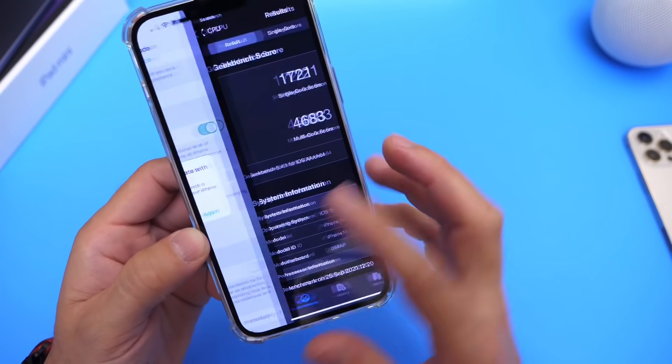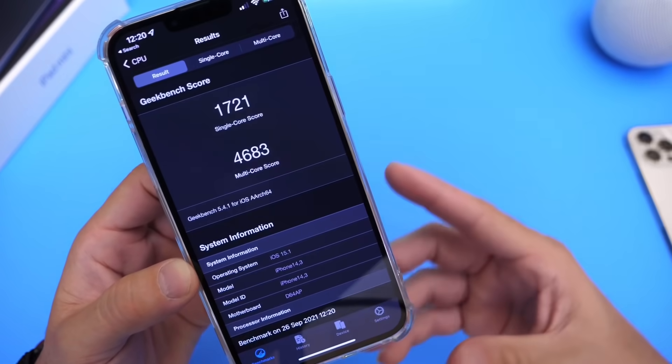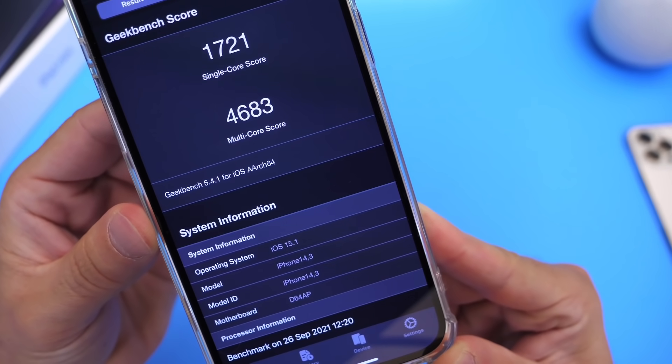You guys have been asking me to do benchmarks to compare across betas. Right now on beta 1, the single-core score is 1721 and the multi-core score is 4683.